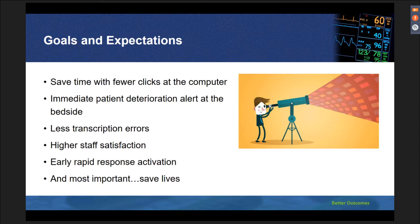Because of this issue, our goals and expectations for the vital sign integration were to save time with fewer clicks and upload data into EHR directly from the vital sign device, recognize patient deterioration early at the bedside, have automatic vital signs data collection to reduce transcription errors, obtain higher staff satisfaction with a user-friendly device, be able to initiate early rapid response before a cardiac arrest, and most importantly, save lives.